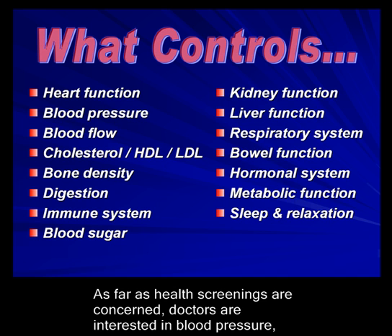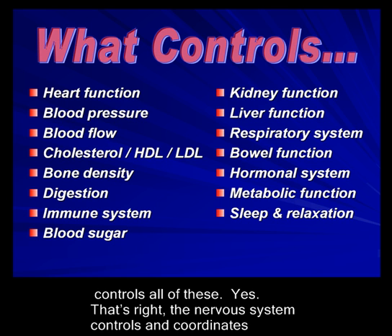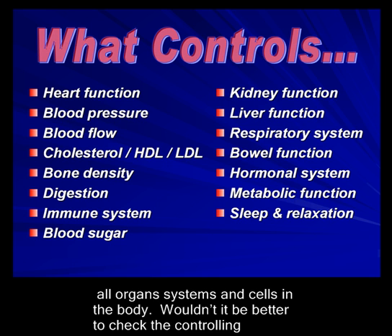As far as health screenings are concerned, doctors are interested in blood pressure, blood sugar, and usually cholesterol. What about the most important system that controls all of these? The nervous system controls and coordinates all organ systems and cells in the body.